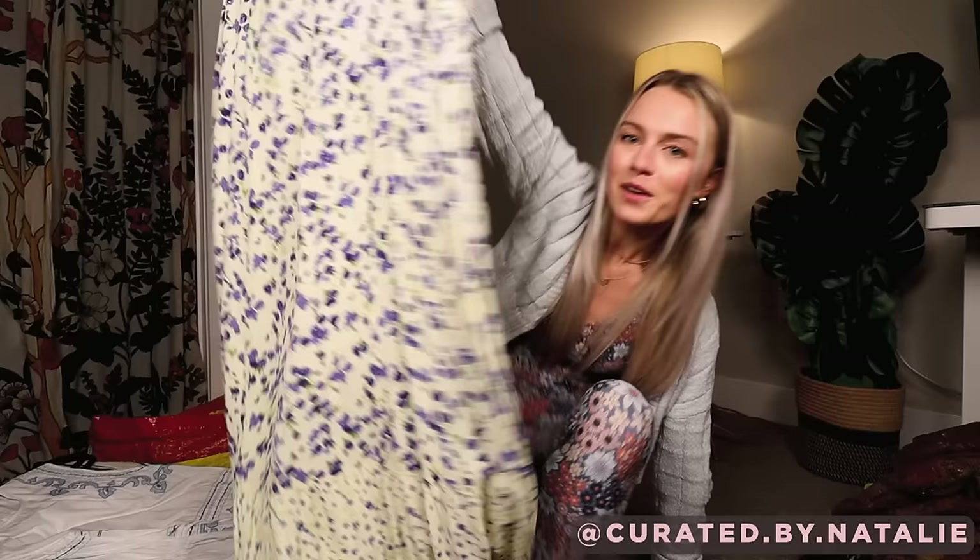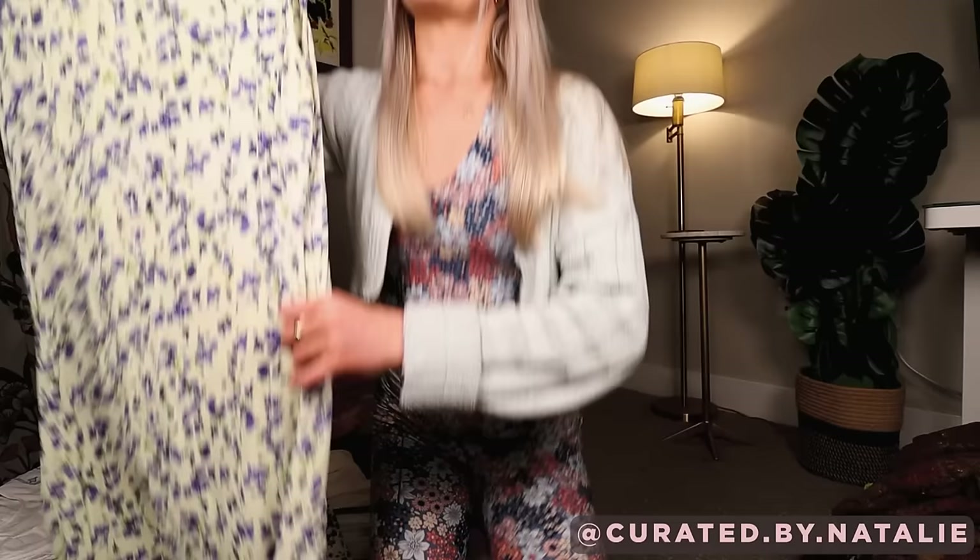Another just floral dress — I'm not able to show it well but look at the bottom, it's so pretty. I think this is probably also 90s. J.G. Hook. Really pretty little maxi dress.